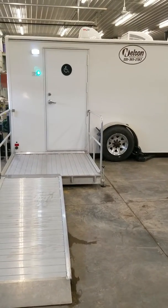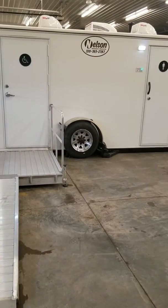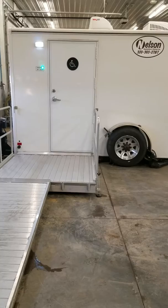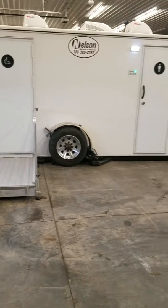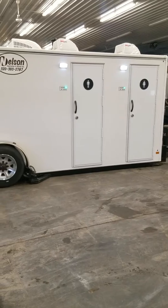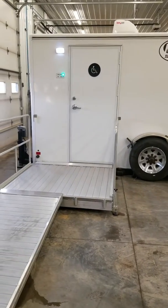Hello and thank you for checking out the 19-foot handicap accessible restroom trailer from Nelson Sanitation and Rental. This is a 19-foot unit. It has three exterior doors — the women's, men's, and then the one labeled for handicap or wheelchair accessibility.